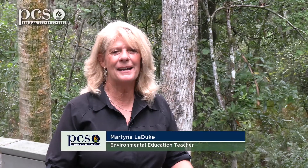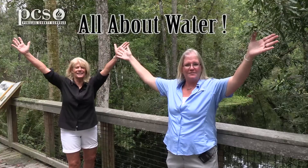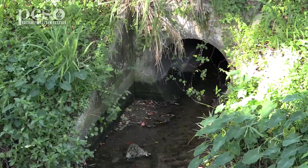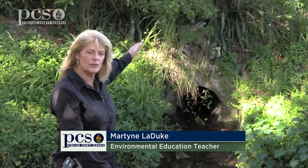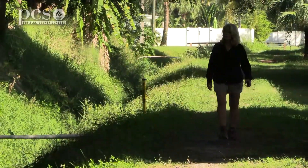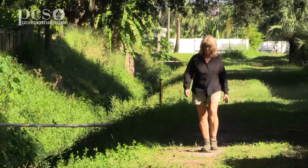Hi, I'm Ginger Rem. I'm Martine LaDuke and we're here at Brooker Creek Preserve to tell you all about water. We've talked already about what weathering, erosion, and deposition is. You can see behind me a storm drain where the water runs off the street down the storm drain, and it comes out right here into the creek in this neighborhood, and this creek runs along the back of all these yards.